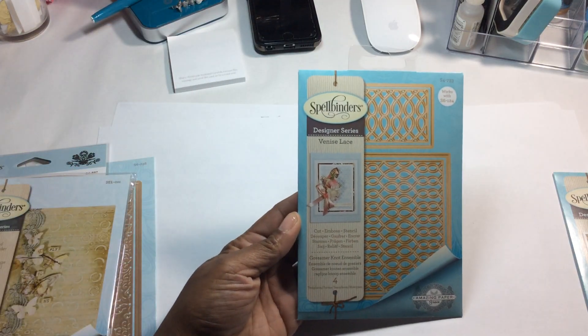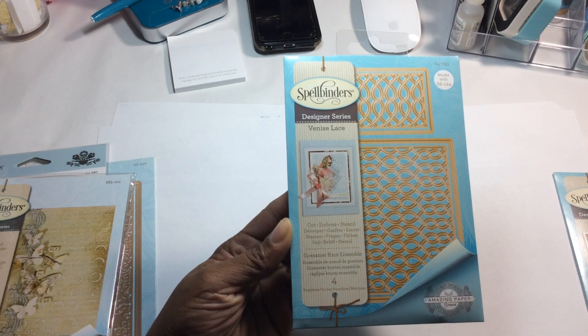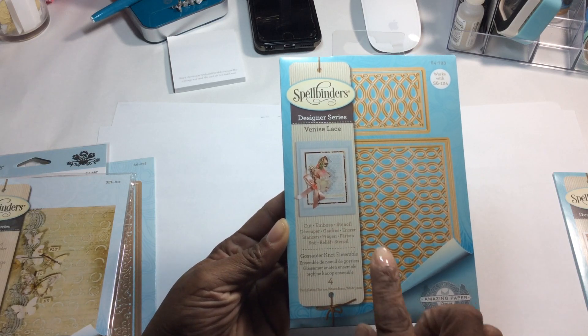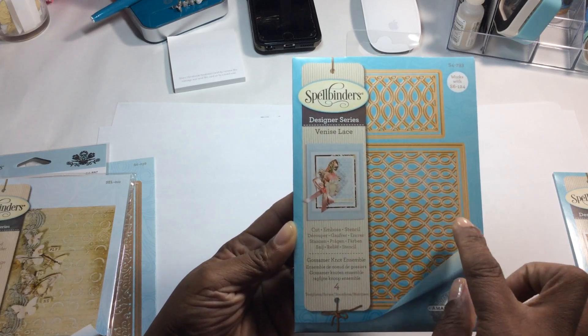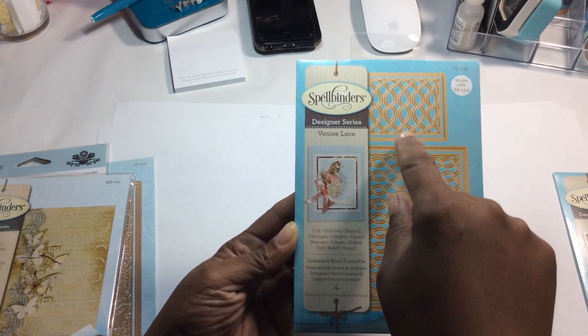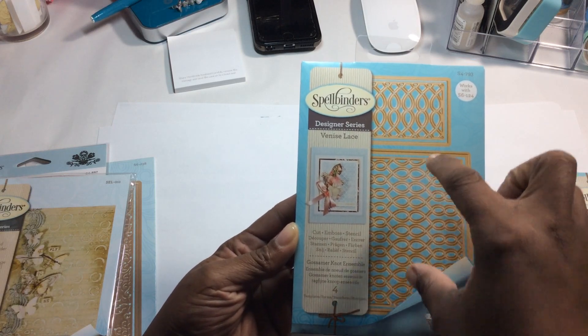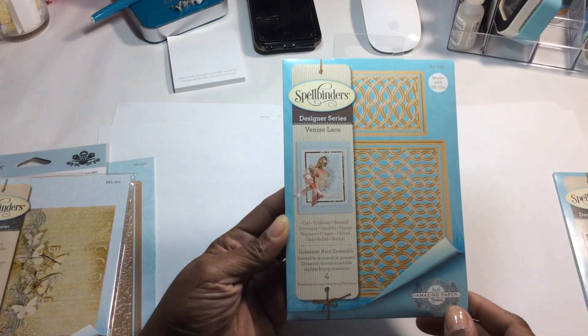I also picked up the Vintage Pierce Banners, also under the Chantilly Paper Lace collection. Under the Venice Lace collection I picked up the Gossamer Knot Ensemble — it's like a great rail, and this is the inlay. It comes with four dies so you can have two inlays, and then you have the outside cutting piece to cut them as individual separate units.